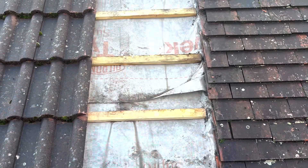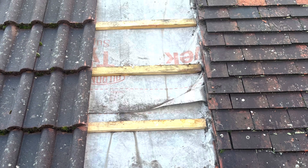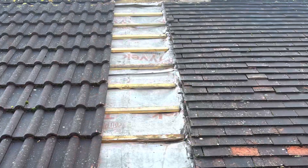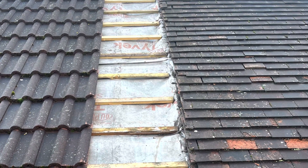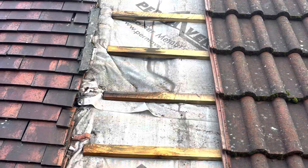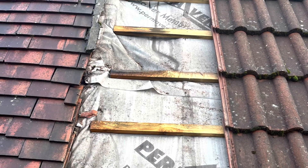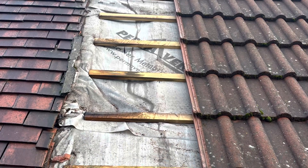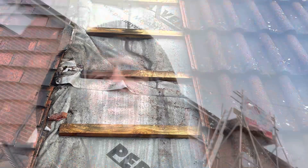That is the roof all stripped off, front and back. I'll stick a quick photo in now for you. We're just having a trek down here now.